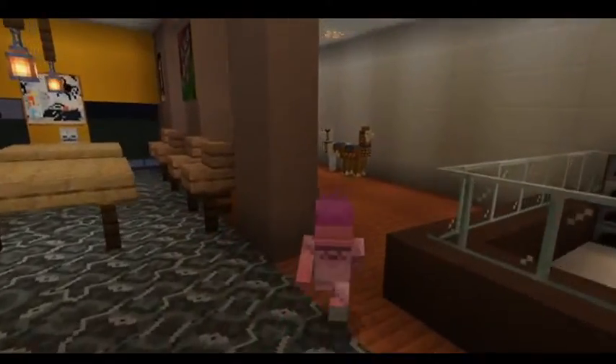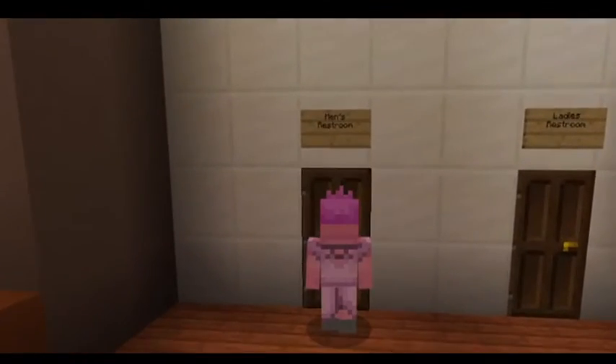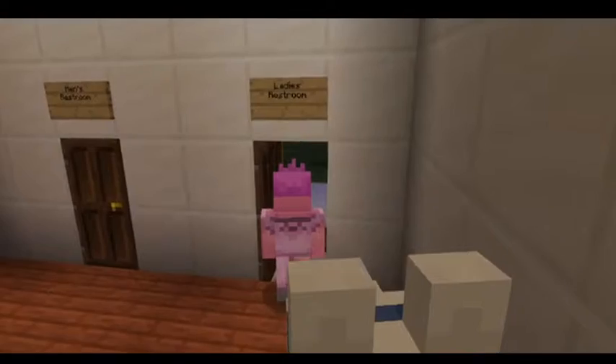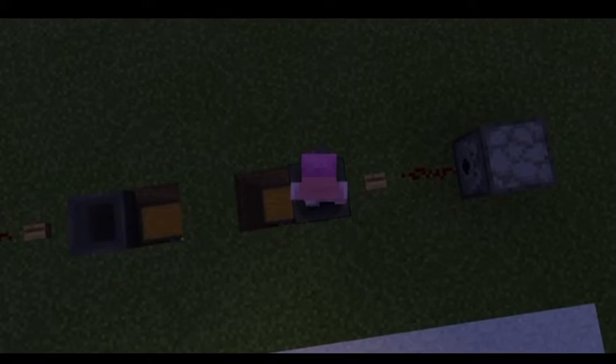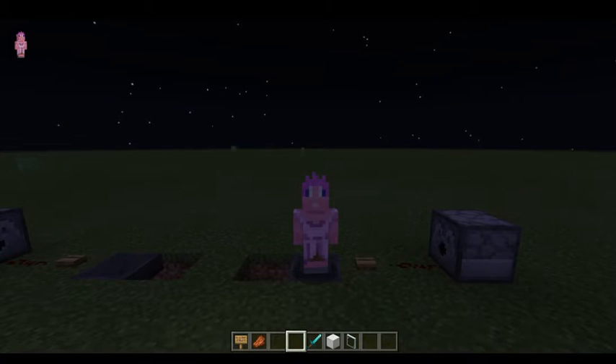And then last but not least, here are the restrooms. I'll use the ladies room — it doesn't really matter because they just lead to the same area. This will be the toilet, right here. And just whenever you have to poop, you just go all like...